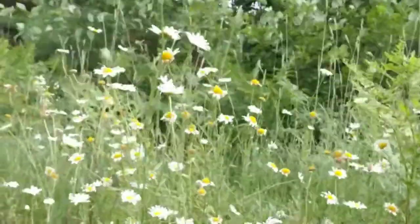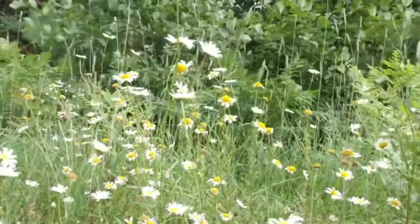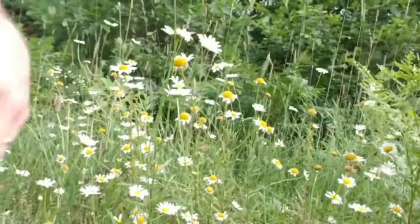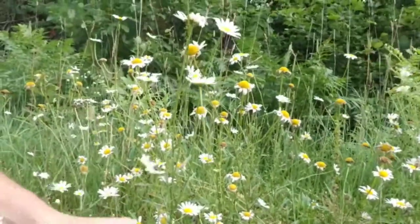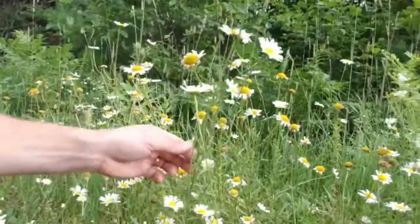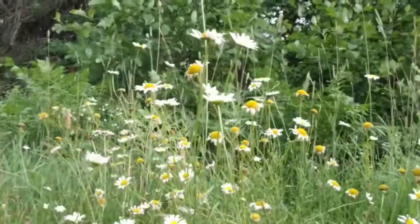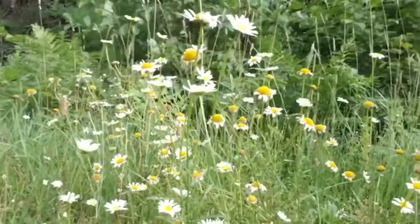One weed that looks like this is called mayweed dog fennel. They're all in the same family. This is not mayweed dog fennel because of the leaves — the flowers are very similar, but the leaves on this oxeye daisy are lobed, whereas mayweed is not. Mayweed has little to no cover or food value for wildlife.